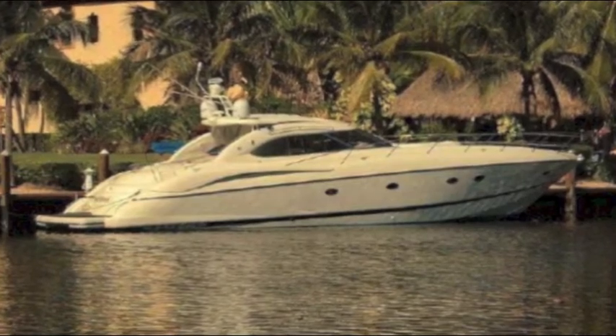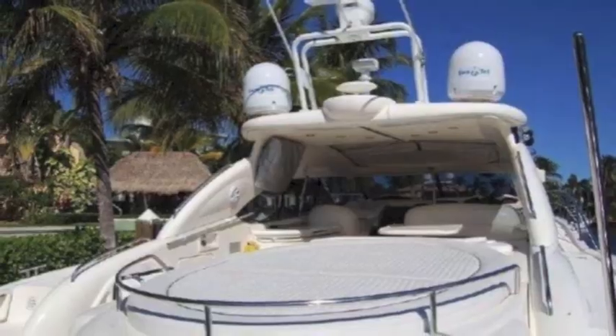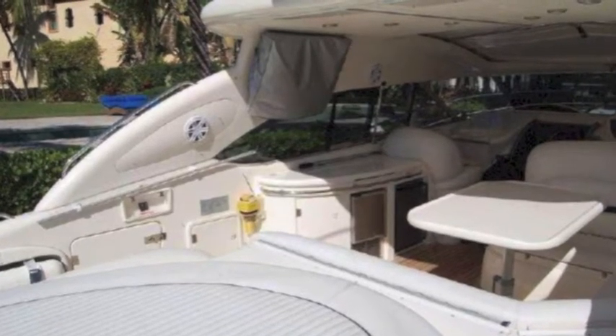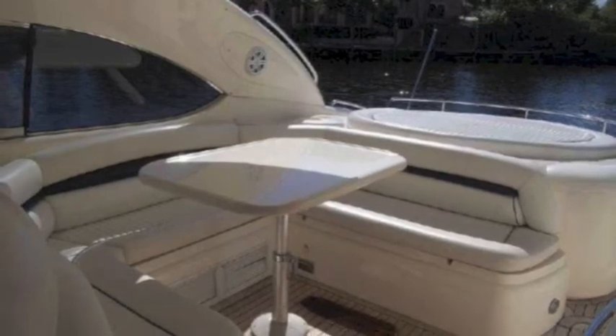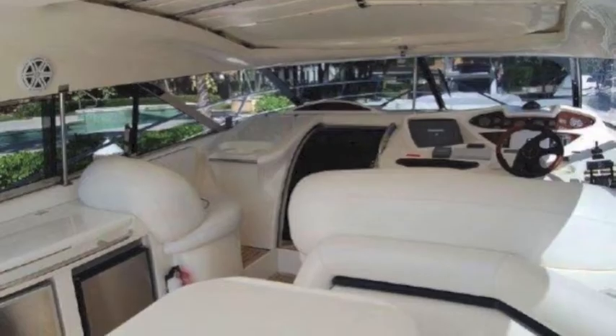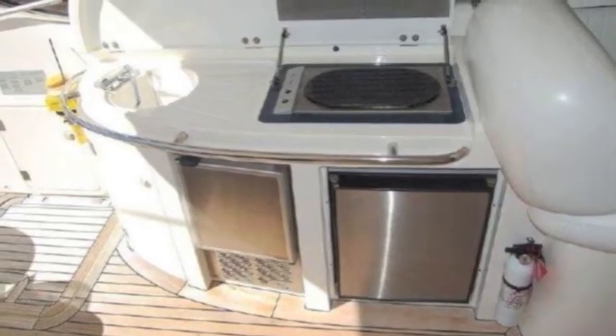They handle great in most any weather and sea condition, and they're set up for fun in the sun with an aft pad and a forward pad and lots of room in the cockpit for guests. It's really a big express boat but with the amenities of a speed boat.